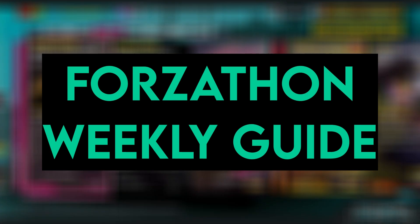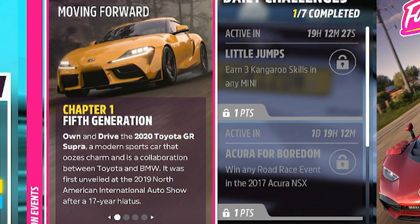Hello and welcome back to another Thoughtathon Weekly Guide. This week we've got ourselves moving forward. Chapter number one, fifth generation, means we need to own and drive the 2020 Toyota GR Supra.